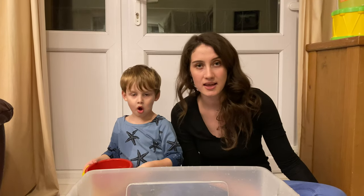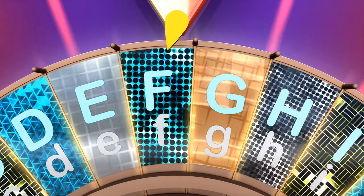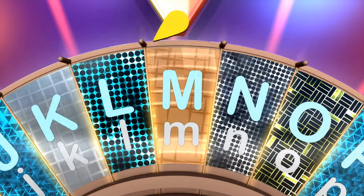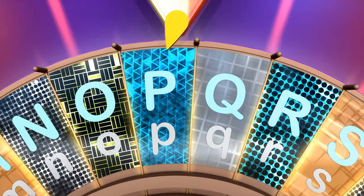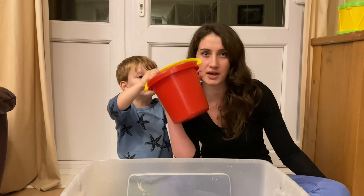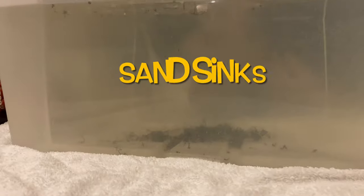What is our next letter? A, B, C, D, E, F, G, H, I, J, K, L, M, N, O, P, Q, R, S! What do you think we have in this bucket that begins with the letter S? It's sand. Let's see if sand sinks or floats. It's turning the water black! Does sand sink or does sand float? Sand sinks.